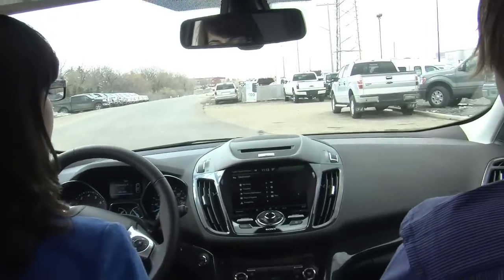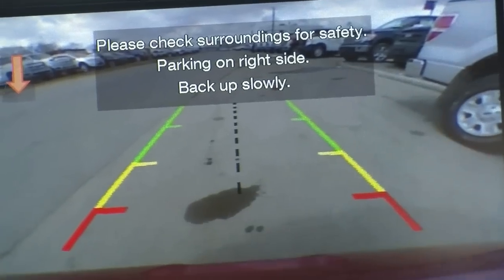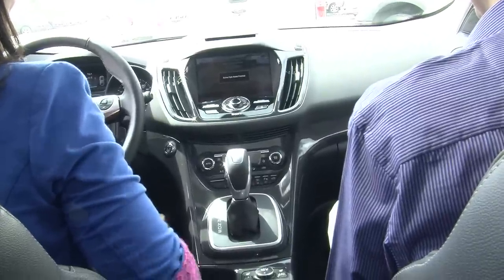There's an auto park button right down here. Back up slowly and take your hands off the wheel. You're going to have lots of space in that situation. And then you're parked.